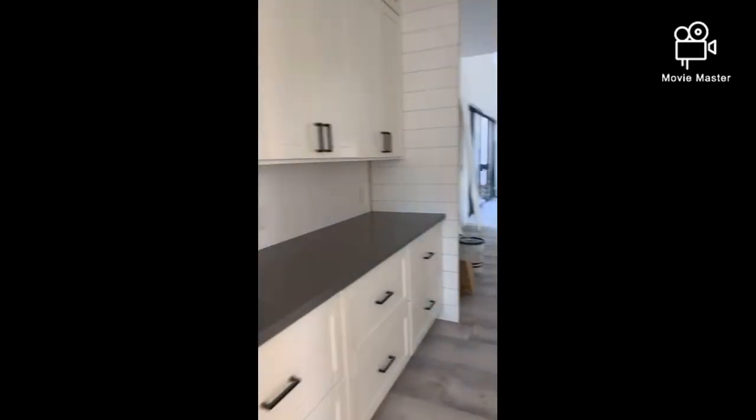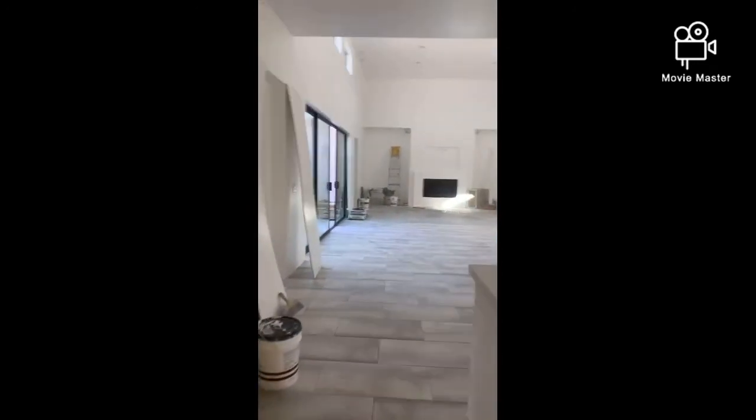Hey, hey, hey guys — I forgot to show you the master suite. I am a true blonde, I promise you. Let's finish this up real quick. We're coming in through the kitchen, through the coffee bar. I can't believe I did that — but if you know me, you know I would do that.